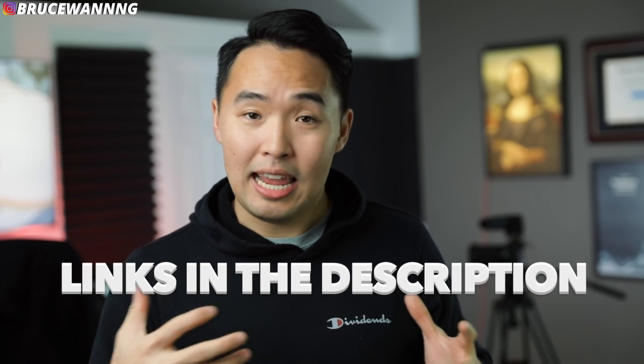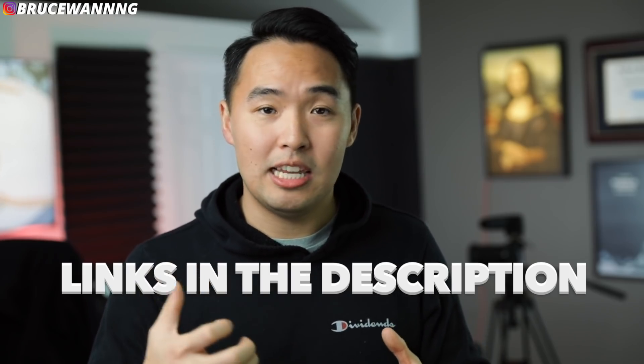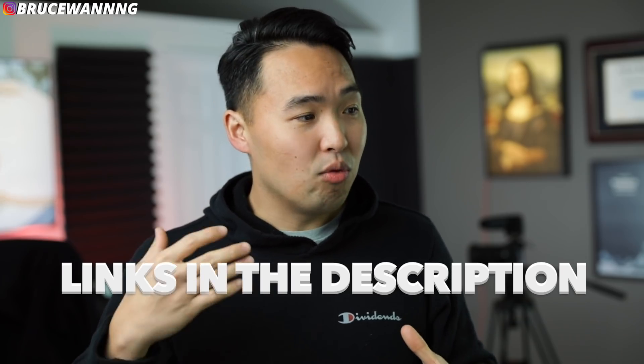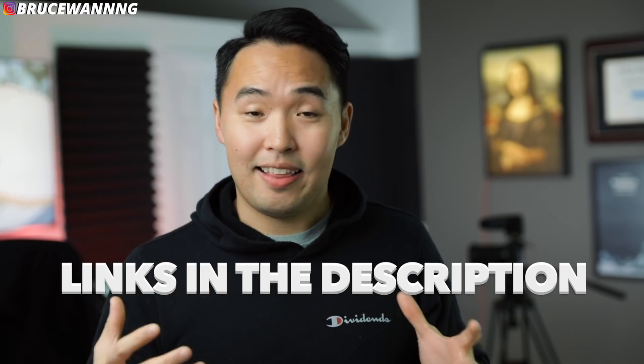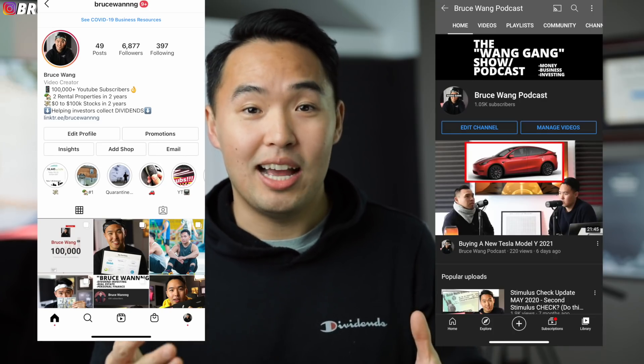Those are my tips for having $400 in earned dividends every single month. If you guys enjoyed this video, don't forget to hit like and subscribe and turn on notifications for more videos like this. You can also join my membership if you want to connect with me and get help with your investments. Go follow me on Instagram and my second channel, and I'll see you guys there.